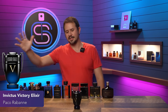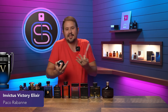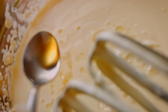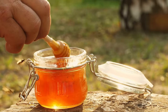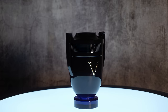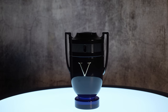Invictus Victory Elixir is next. Honestly, I'm just spraying it because I have a thing for it. It's like smelling this fragrance is my drug or something. You've got a lot of vanilla here — it smells a little bit similar to Le Beau Le Parfum at times with that sweetness off the top. The sweetness lingers, and you have a really great vanilla note all the way through. Massive compliment puller, just one of my favorite new releases. Invictus Victory Elixir is top notch.